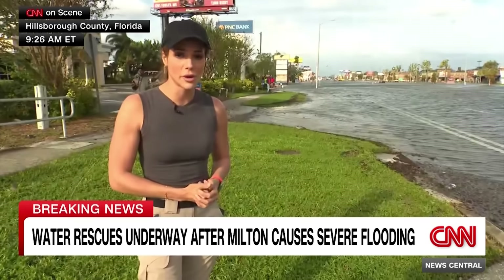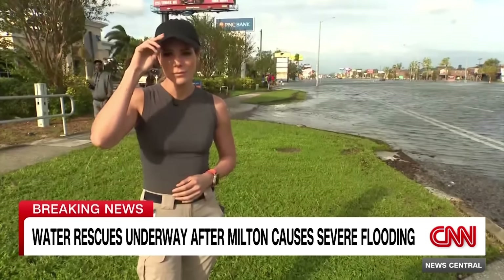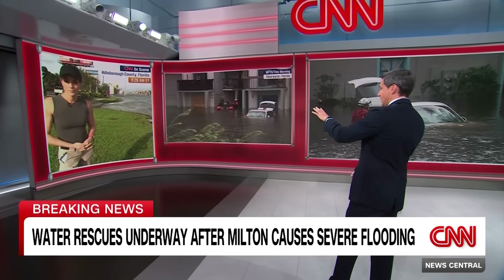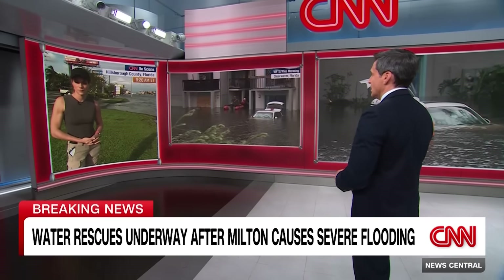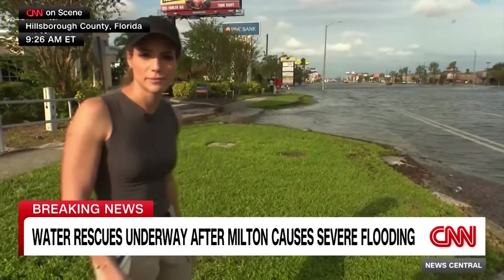Throughout the morning, deputies have been checking in on flooded cars to make sure nobody needs help. And again, at that assisted living facility, over 100 people do need their help right now.